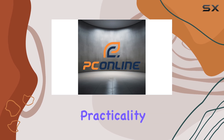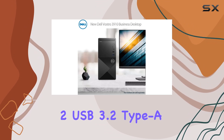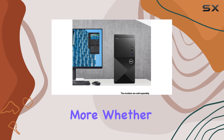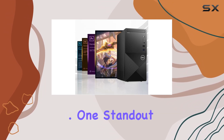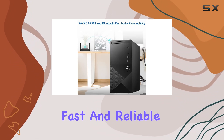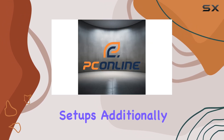but also offers practicality with its array of ports, including two USB 2.0 Type-A, two USB 3.2 Type-A, HDMI, DisplayPort, and more. Whether you're connecting peripherals or external displays, Dell has you covered. One standout feature is the inclusion of Wi-Fi 6, ensuring fast and reliable wireless connectivity, perfect for busy office environments or remote work setups.